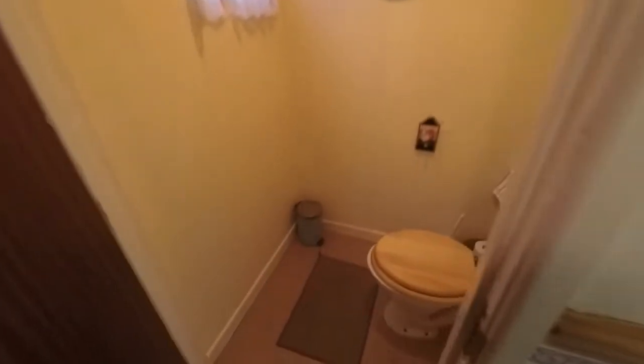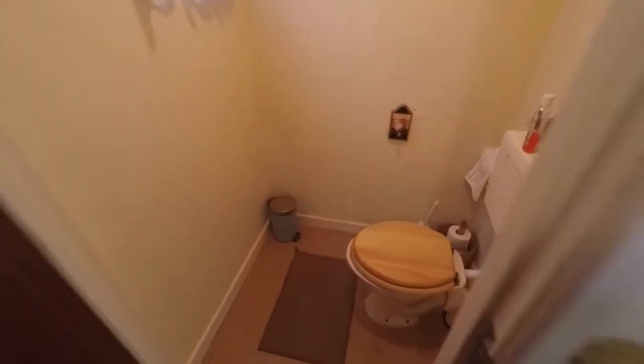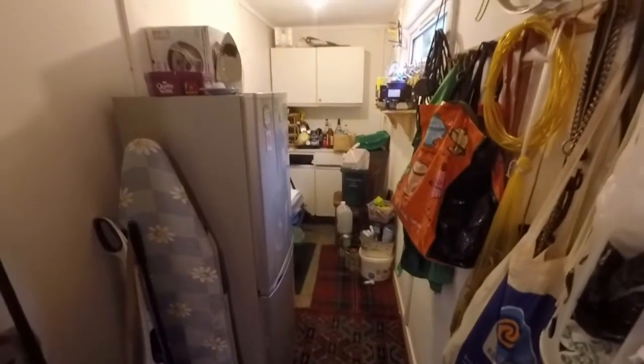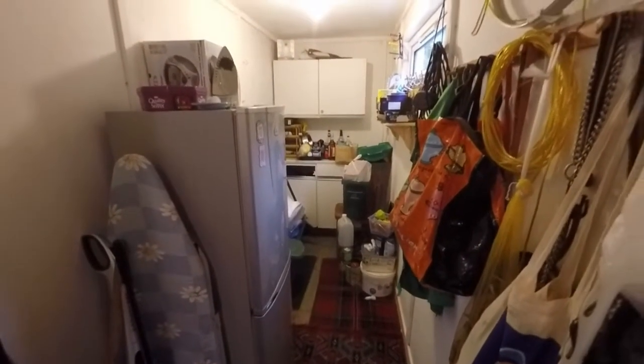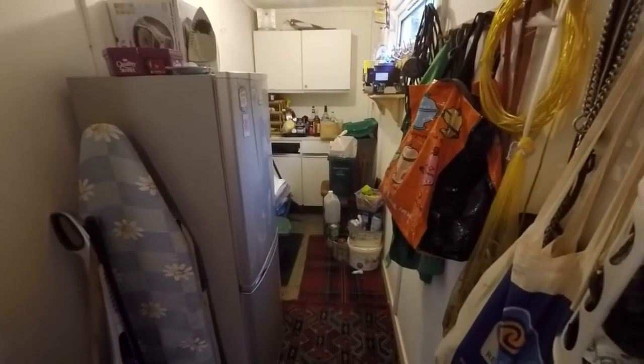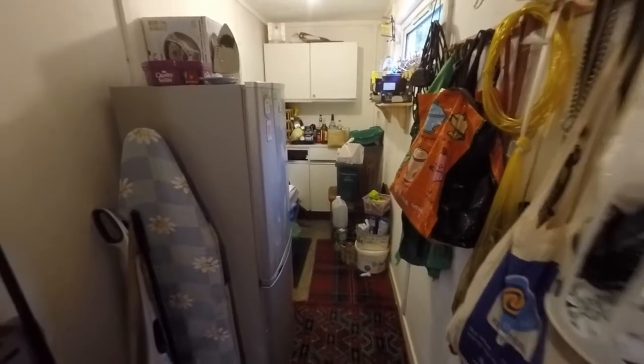In here we have a useful downstairs WC, which is great particularly for entertaining guests — if you're having a barbecue there's easy access close to the garden with no need for them to go upstairs. We also have a great additional storage area here, with good space for utility and larger freestanding appliances, as well as additional storage space.